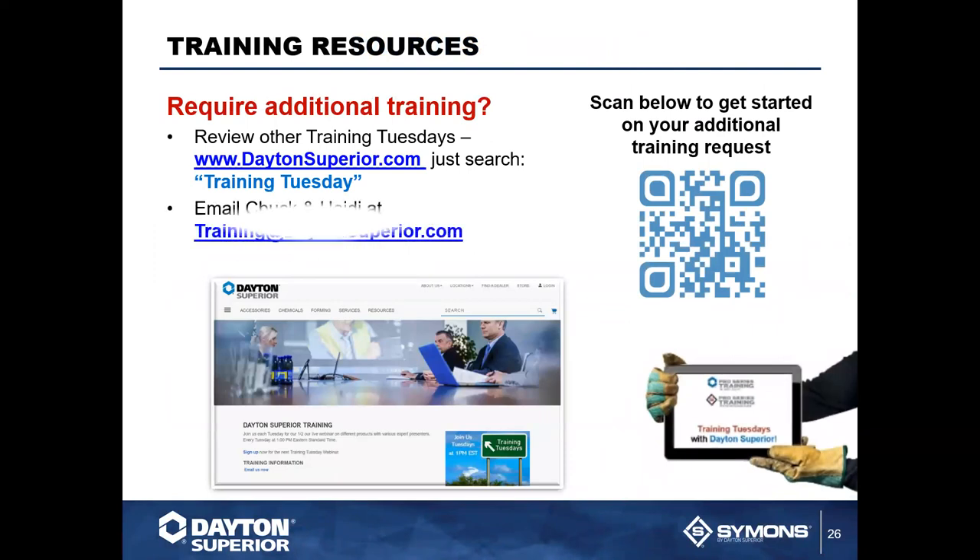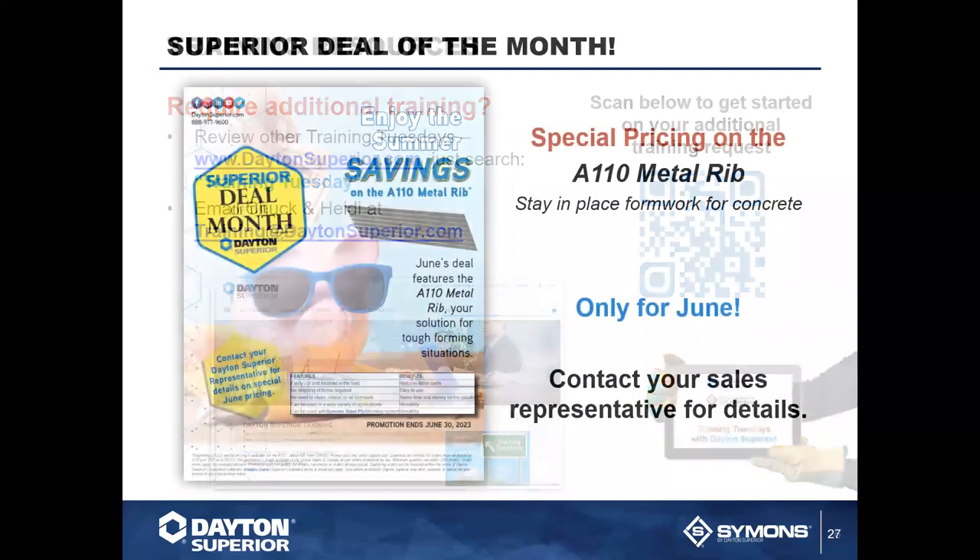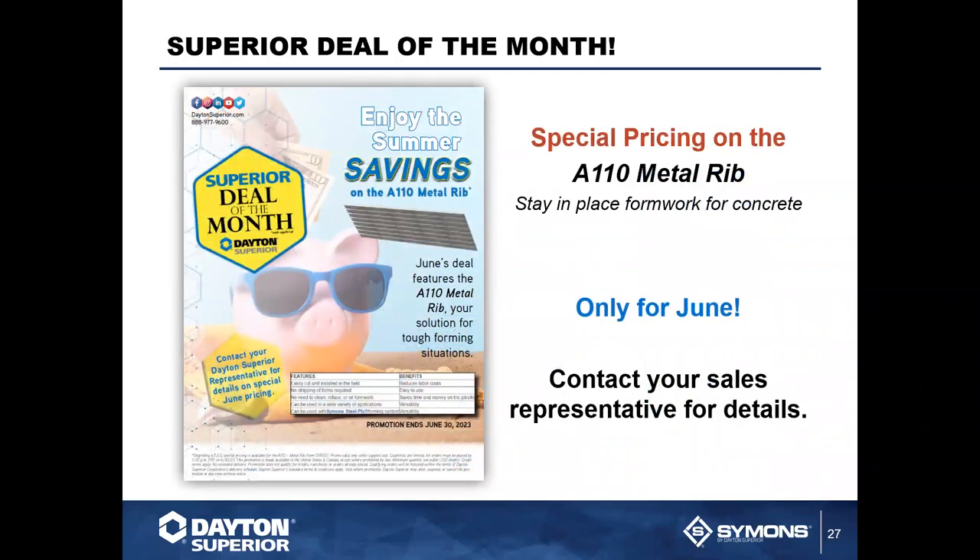If you have questions, use the chat button now or contact daytonsuperior.com for additional training. You can also email Chuck Hoke at training@daytonsuperior.com, or scan the QR code to go directly to the Dayton Superior training site. Feel free to use those resources at any time.